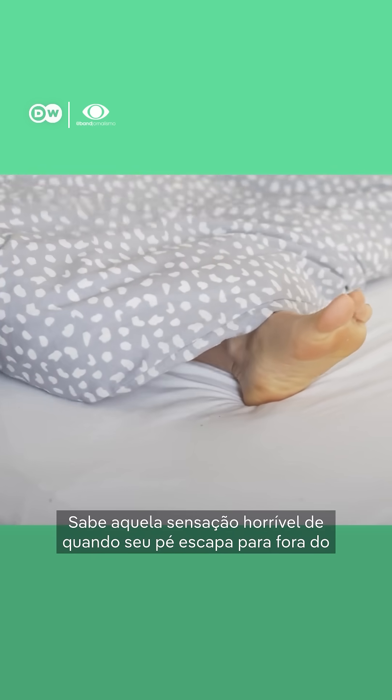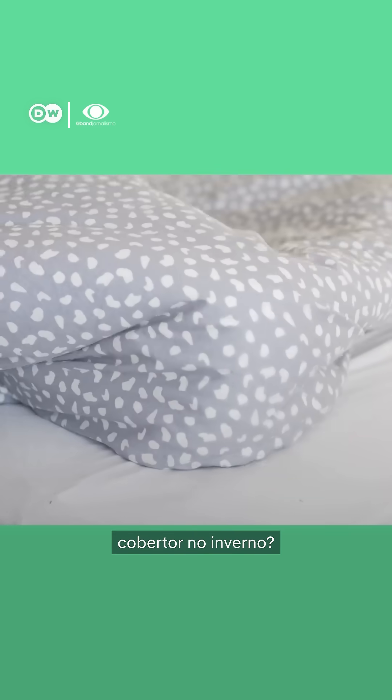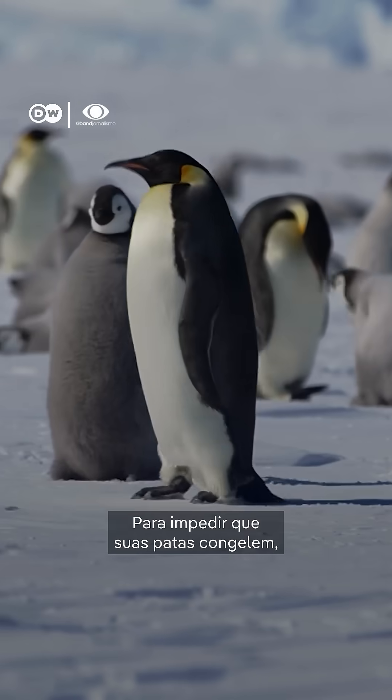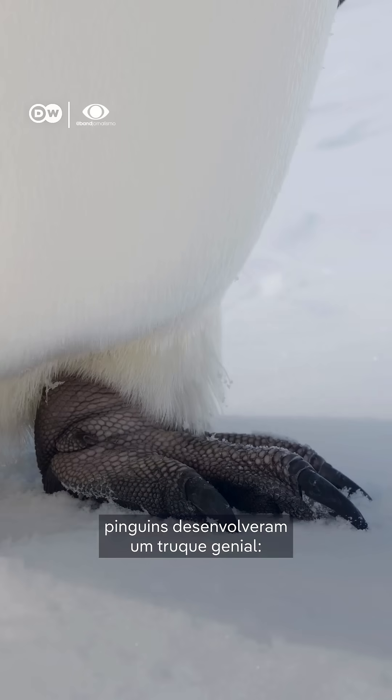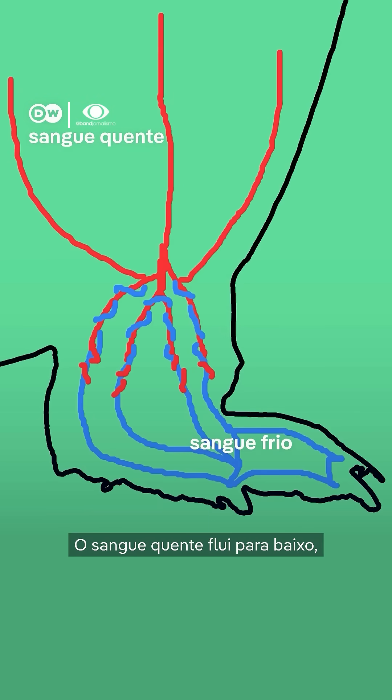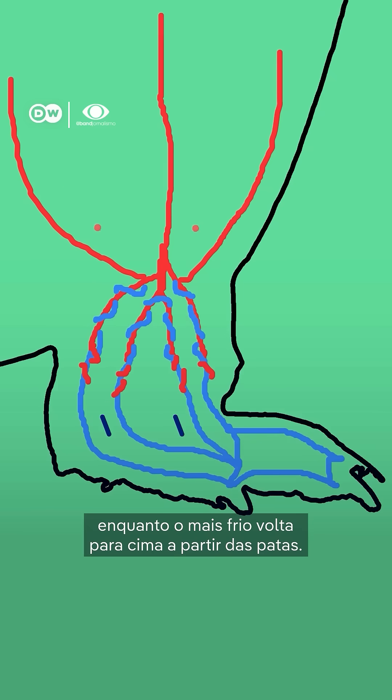You know that awful feeling when your feet slip out from under your blanket in winter? Now imagine that, but in the land of eternal winter. To stop their feet from freezing, penguins have evolved a genius hack. Above their happy feet, their legs are stuffed with a dense network of blood vessels. Warm blood flows down from the body and cooler blood flows up from the feet.